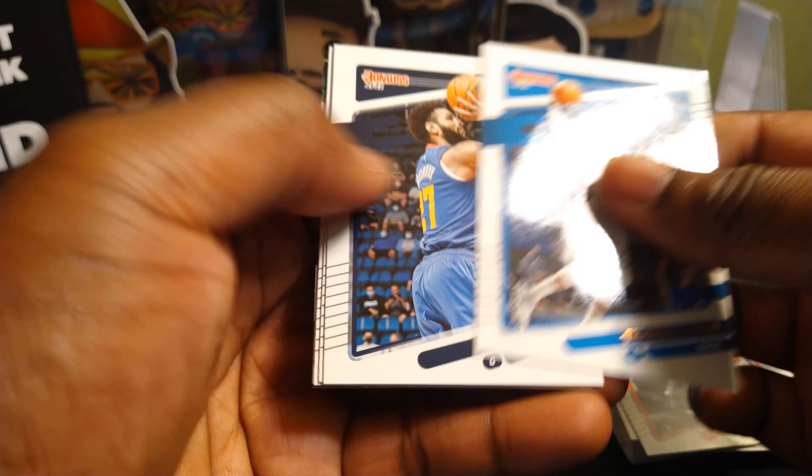We should probably get this video right at 10 minutes. Patrick Beverley, Luke Kennard, Brook Lopez, Valanciunas — rated rookie for the Warriors — Moses Moody, and a pink Aaron Gordon for the Nuggets.